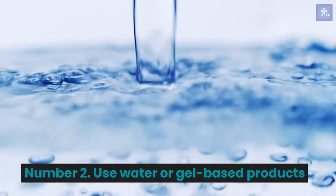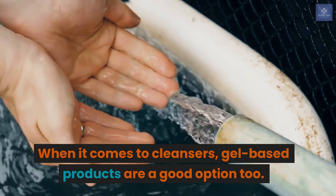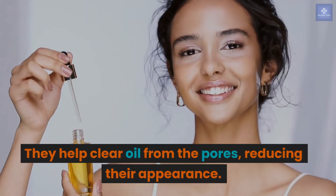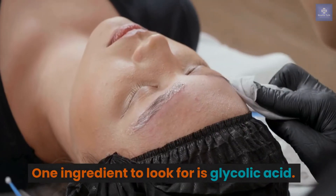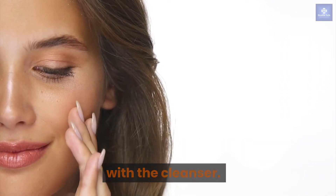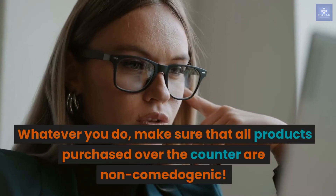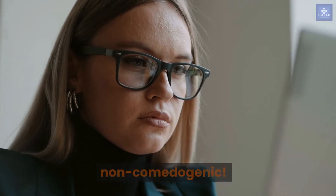Number 2: Use water or gel-based products. Gel-based products are a good option — they help clear oil from the pores, reducing their appearance, and work especially well for those with oily skin. One ingredient to look for is glycolic acid. Wash your face each night before going to bed, being careful not to over-wash, as this may cause your skin to dry out. Make sure that all products purchased over-the-counter are non-comedogenic.